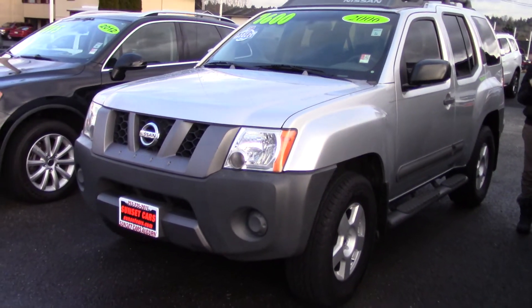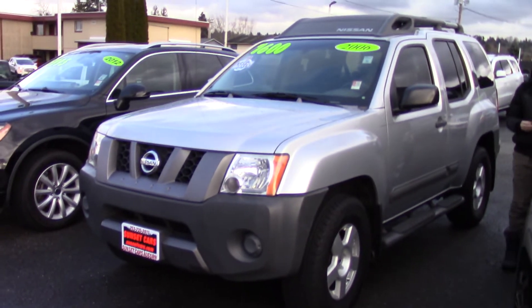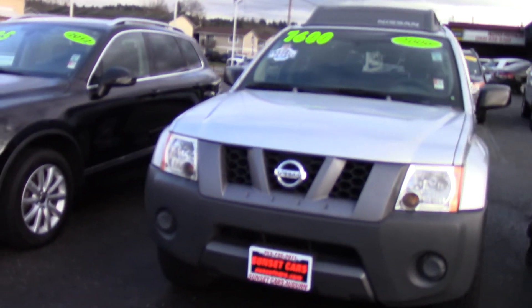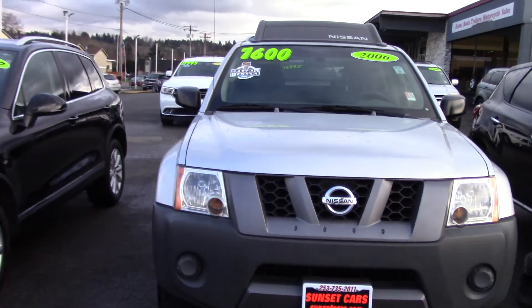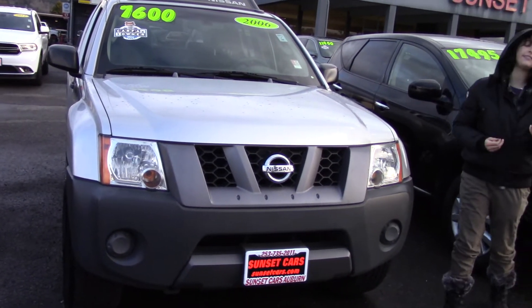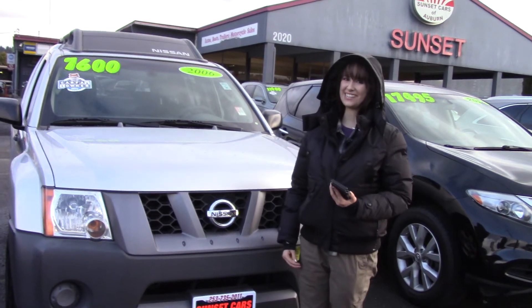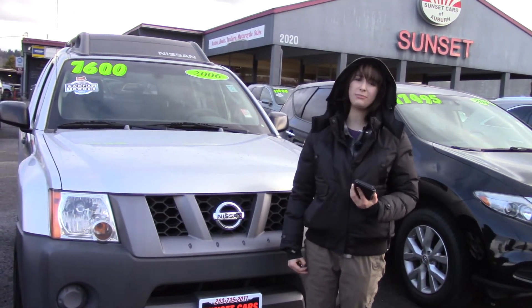It has lots of awards including lowest maintenance cost, lowest operating cost, lowest ownership cost. It was North American Truck/Utility of the Year, recommended by Consumer Guide, and got SUV of the Year by Motor Trend. Come and take it for a test drive here at Sunset today, and make sure when you come in, you tell them Jordan sent you.